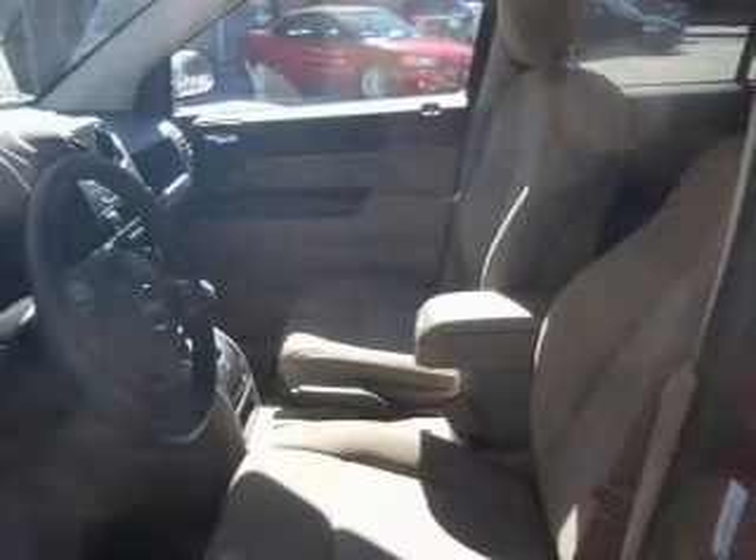Low tire pressure warning, independent suspension. Our website offers more information on all of our vehicles. Call us today to start test driving.